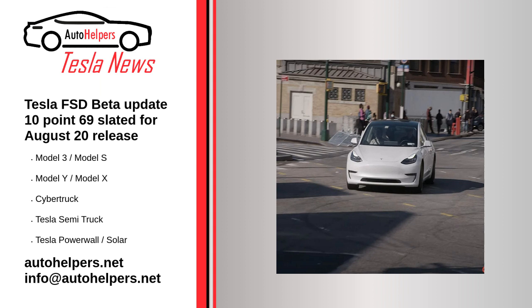He was, of course, talking about V10.13. Following his announcement, Musk reiterated this release will be big. During the 2022 shareholders roundup, he said that version 10.13 was more like 10.69, because drivers will see significant improvements when the update rolls out.